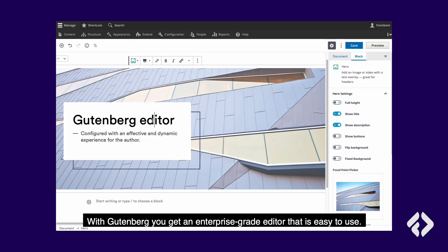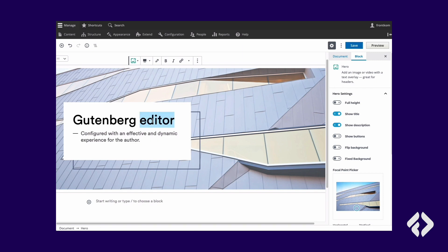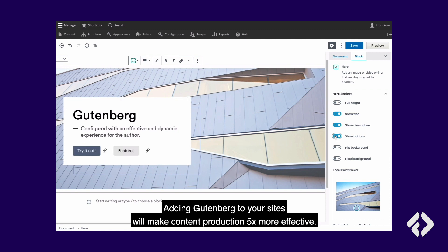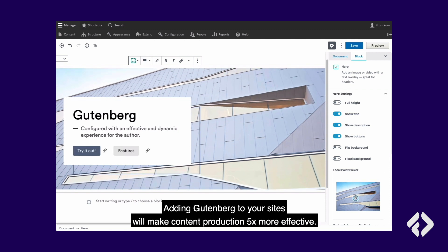With Drupal Gutenberg, you get an enterprise-grade editor that is actually easy to use. Adding Gutenberg to your site will make content production five times more effective.